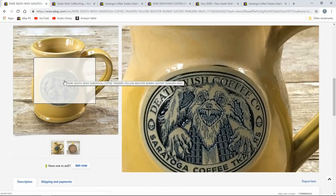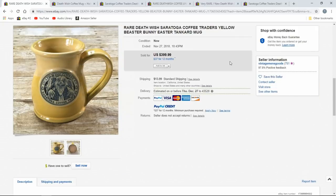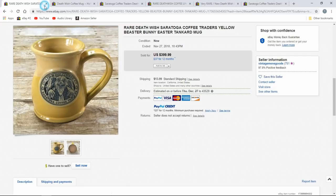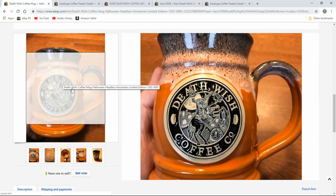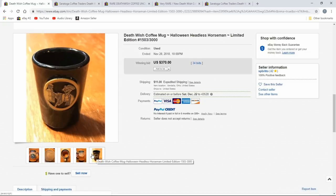Here's another one — they're different, unique designs, for the most part. Kind of horror-ish. Beaster Bunny Easter Tankard Mug — $399. This one's labeled and marked on the bottom as well. Just a typical one can still get you a pretty decent return, even the $50 ones. Another one — the Headless Horseman Halloween one. This reminded me of the Headless Horseman with Johnny Depp, or a cross between that and A Nightmare Before Christmas.